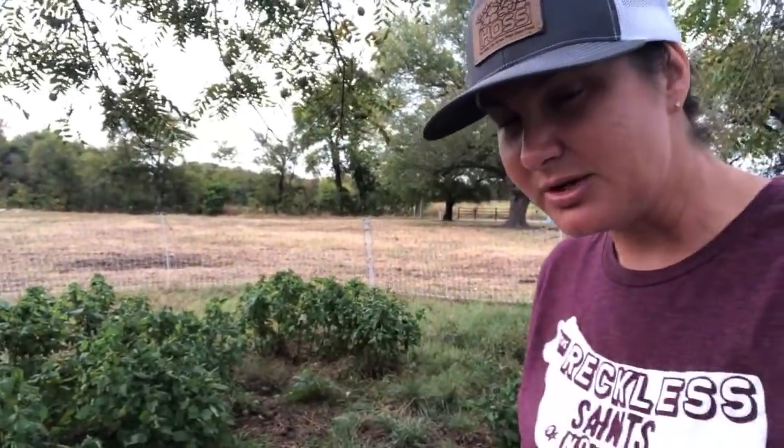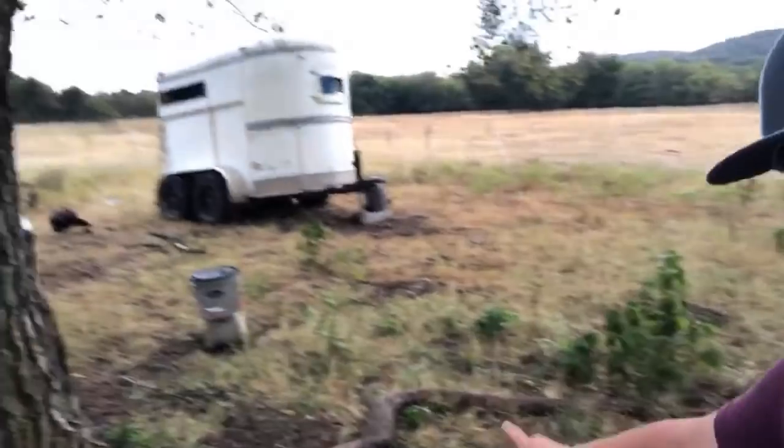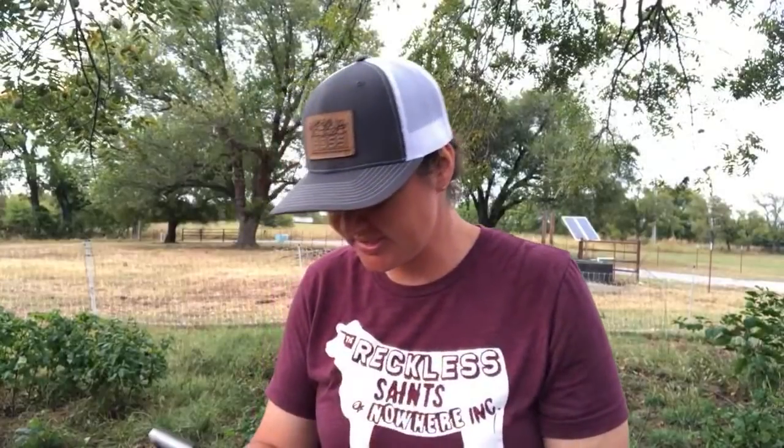I was standing right here in these bushes talking about this awesome surprise — if you've watched our videos you probably know what happened. I happened to look over and a white stripe caught my eye. I said 'Gary, I see a skunk!' Right there under that trailer, under the tire, is a skunk. So do you take care of it and blow your tire out, or what do you do?